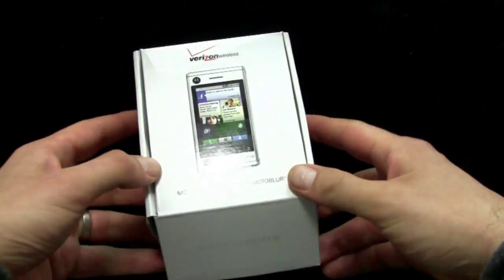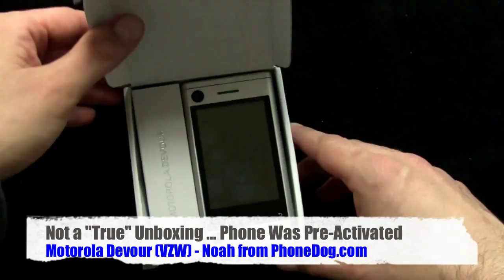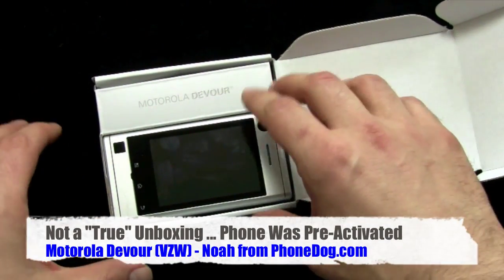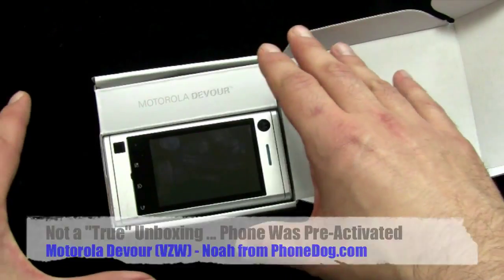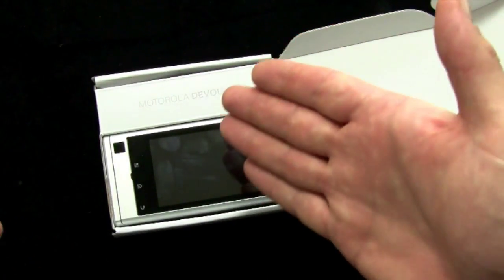The device itself, let's open it up. It's one of those things where it's a PR device, and I actually met with Motorola today in San Francisco, and they made sure the phone was activated and working before I left. So not the full-on unboxing because the box obviously has been open and the phone's been turned on and programmed. But still, you get most of the experience.